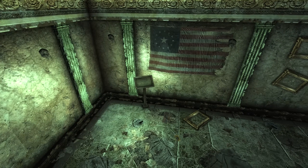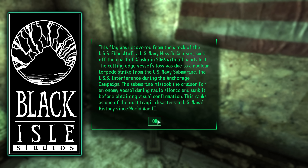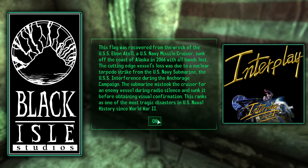Inside the Museum of Technology we can find a plaque on the wall describing the sad fate of the USS Ebon Atoll, a missile destroyer that was torpedoed accidentally by a friendly US submarine, the USS Interference. The name Ebon Atoll can be translated to Black Isle — 'Ebon' being short for ebony meaning black, and an atoll being similar to an island or isle. Black Isle Studios was actually responsible for making Fallout 1 and Fallout 2. However, Black Isle Studios was shut down by their parent company Interplay — much like how the Ebon Atoll was torpedoed and destroyed by the USS Interference, or in this case Interplay. A very subtle but funny poke at the Interplay/Black Isle Studios shutdown.